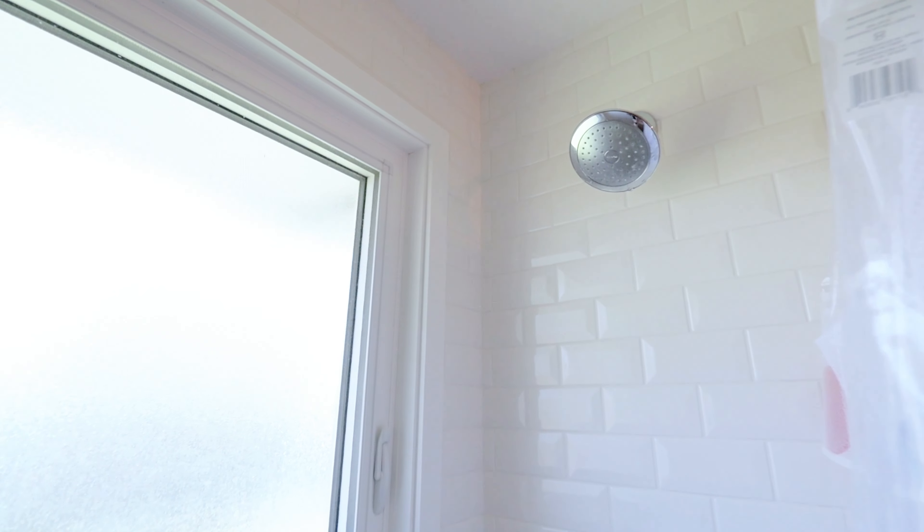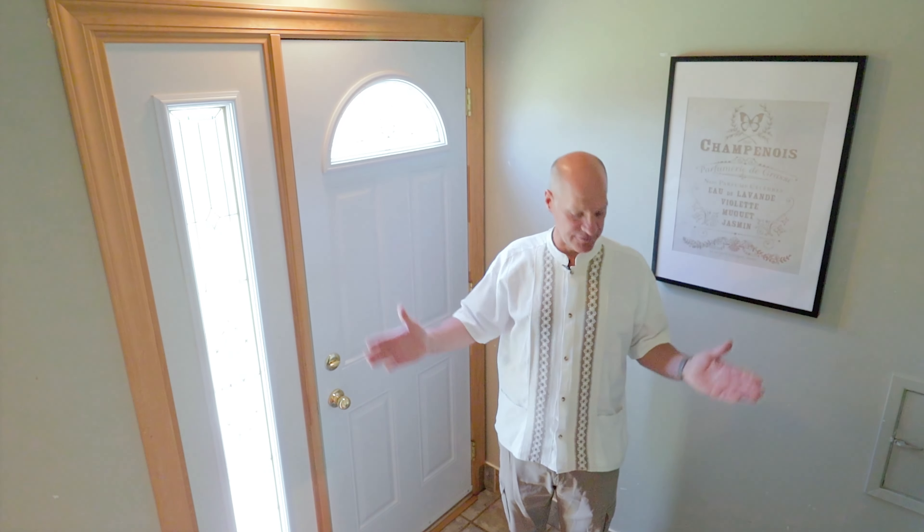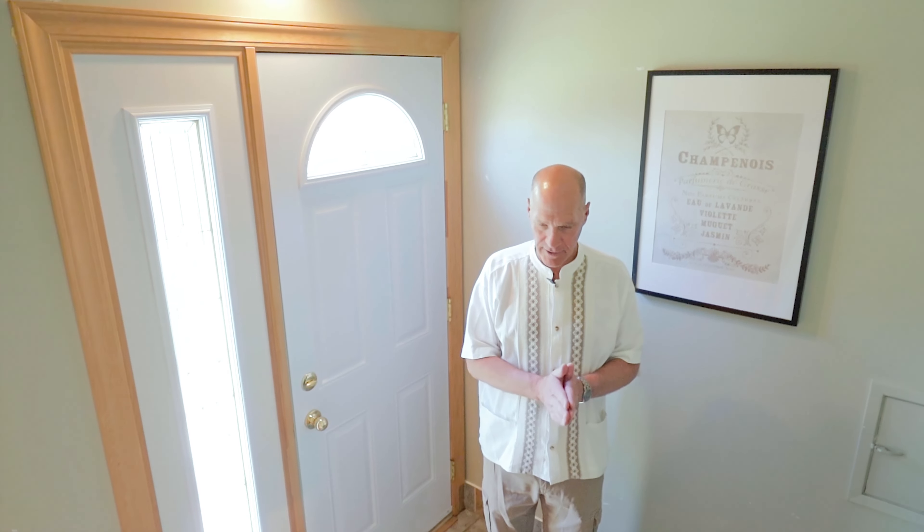Here we are in the second bedroom — this is the middle bedroom. Again, new windows and hardwood floors. There is a closet, and they actually painted one wall with a chalkboard paint so you can draw your own images or use it for notes.